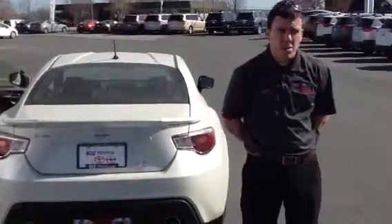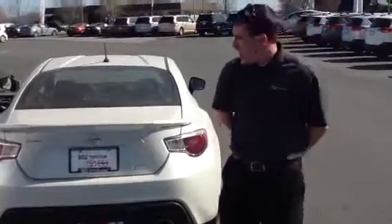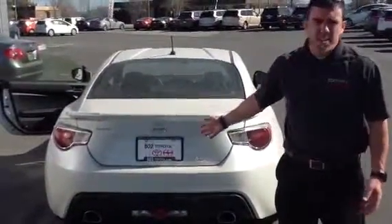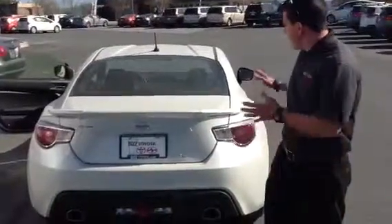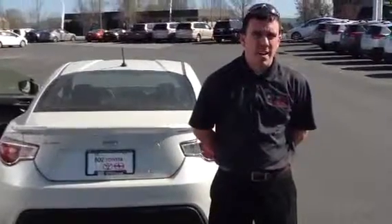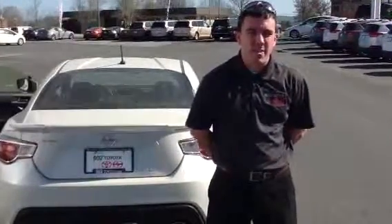It's got nice 17 inch alloy wheels with semi-low profile tires. And of course, one of these cars — you're going to be very unique on the road. We appreciate your time, Tina, and we look forward to your test drive right here at 802 Toyota Scion. Have a great day.